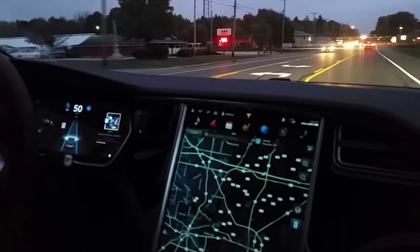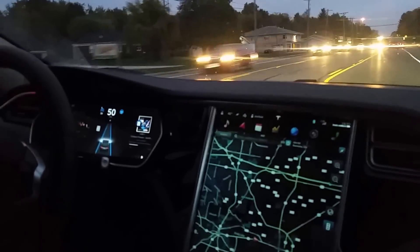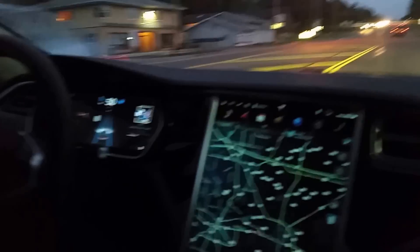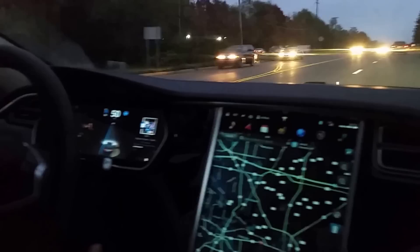But when we come up to a speed change, it's going to change the indicator here. And if it goes down, it will bong at me to let me know that I'm above my rated speed, but it's not going to change my speed.